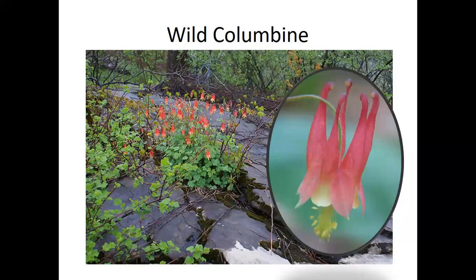Columbine is pollinated by hummingbirds, which have a long beak and an even longer tongue. The plant is made to cater to hummingbirds — there's lots of nectar deep in those spur tips. Bumblebees' tongues aren't long enough to reach the nectar, so they've learned to chew through those little spurs and drink it that way — cheating the system. The seeds were also dried and rubbed into the hair to control lice. Watch for hummingbirds visiting columbine, and also watch for bees chewing into those little spurs.